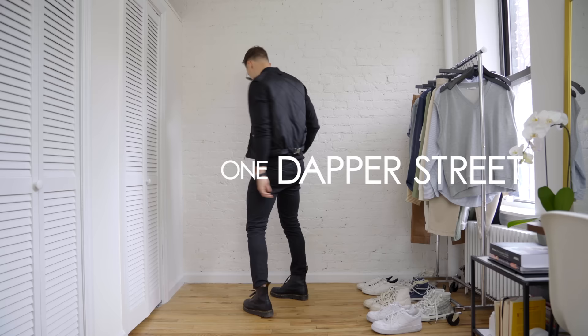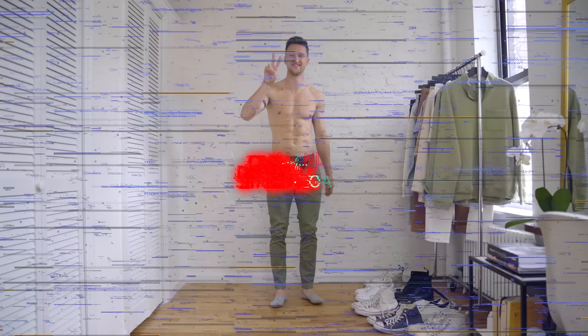What's going on guys? My name is Marcel Flores. Welcome to my YouTube channel One Dapper Street and welcome to another What I Wore This Week video, where I walk you through seven outfits that I put together over the past seven days.